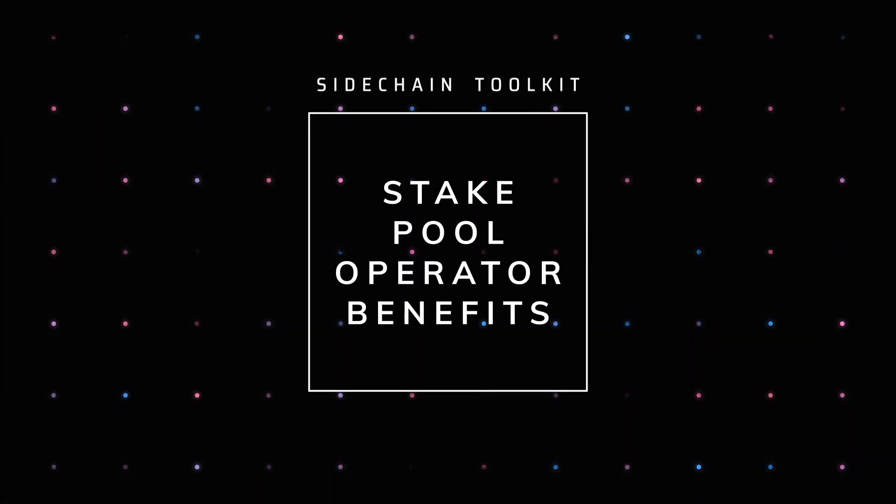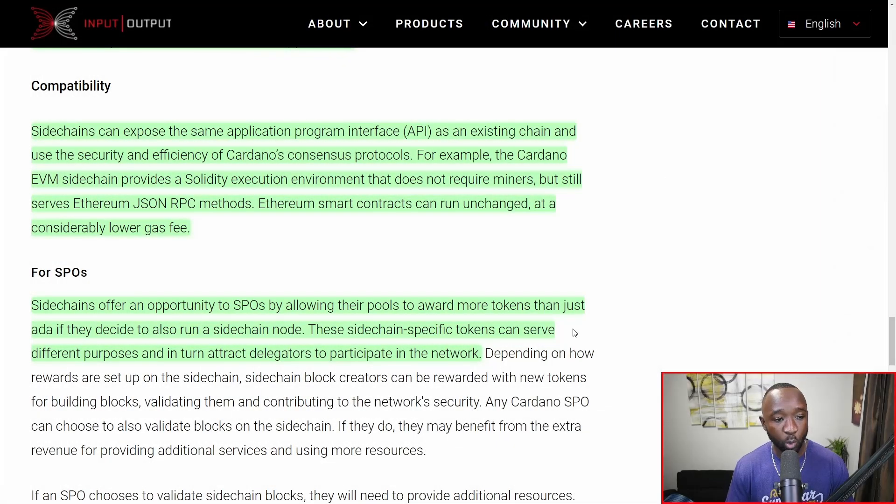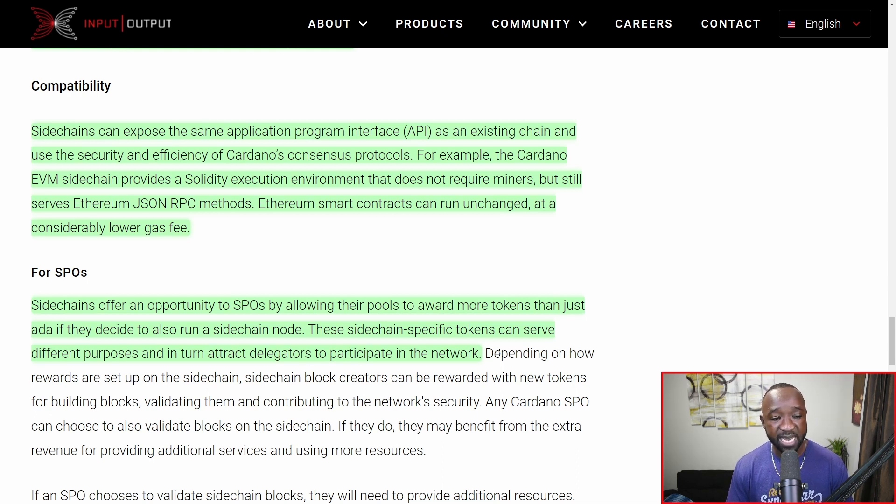When it comes to some of the benefits for stake pool operators, they'll have the ability to award more tokens than just ADA if they decide to also run a side chain node. These side chain-specific tokens can also serve a different purpose and attract delegators to participate in their network. Once this is live, we're going to start to see top stake pools build out their own side chains where they can run their own dApps, have their own consensus mechanisms, and reward their delegators with more than just the ADA token.